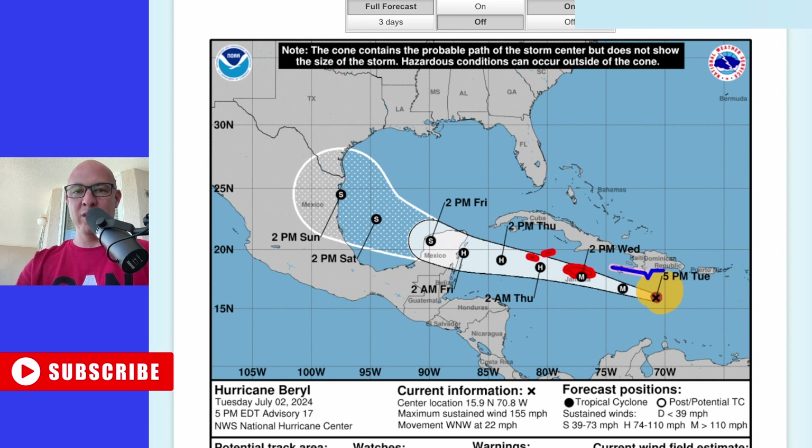Once it moves ashore, it's going to lose that source of warm water below it, so we're going to start to see the storm weaken. We're also going to encounter some friction of land, and that will likely reduce the storm down to a tropical storm.